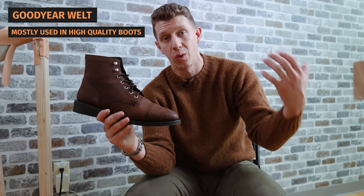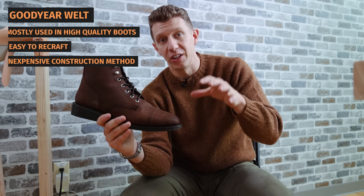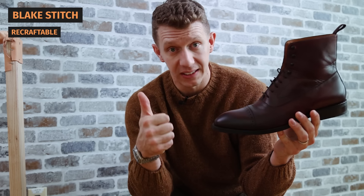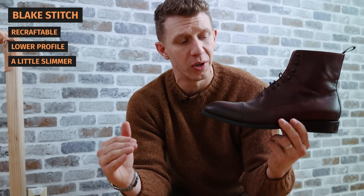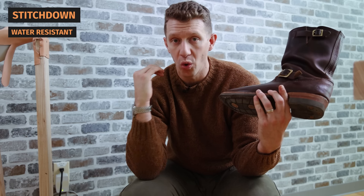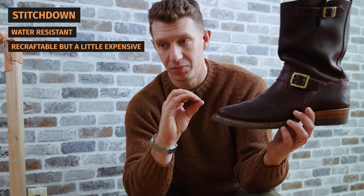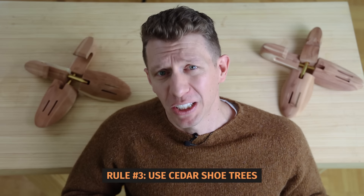To recap the three construction methods: number one is the Goodyear welt — one of the most common for high quality boots, really easy to recraft, and a fairly inexpensive construction method. Typically the best value high-quality boots are Goodyear welted. The second is Blake stitch — still recraftable, lower profile, more lightweight, usually a little slimmer, and works particularly well for dress boots. Even with a rugged boot in Blake stitch, I wouldn't necessarily pass it up. The third is stitch down construction — great weather resistance up front, and also recraftable, though you'll want a skilled cobbler to hit all the same holes so it still looks as good as when you got it.